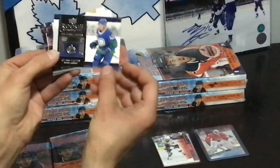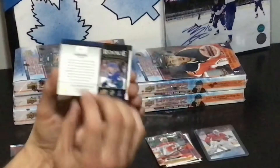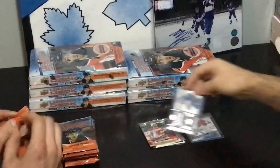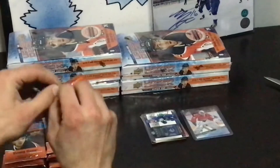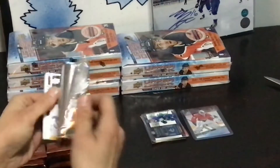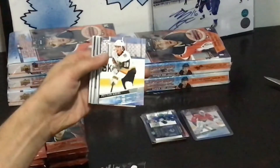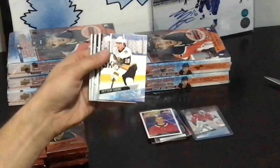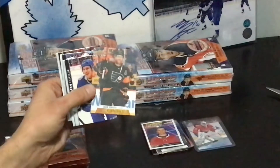Rookie Retrospective — Quinn Hughes. I don't know what that is, I have no idea. Another insert. Next, Young Guns — Payton Krebs. Don't know who that is. Make a war check.